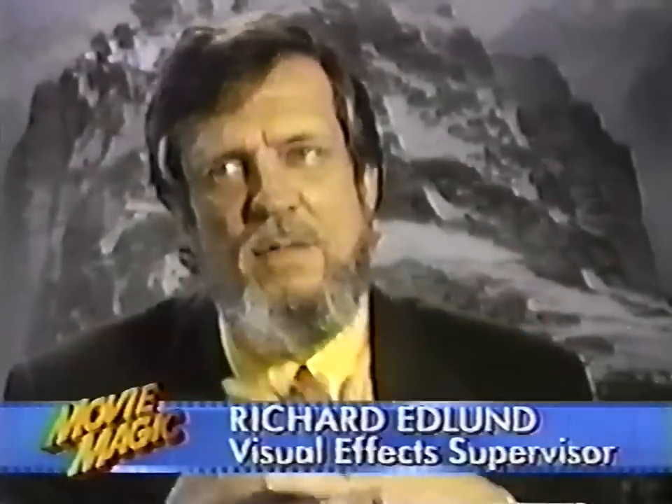In August of '83, Boss Film was born. We're off and running on Ghostbusters, which we had just 10 months to do.